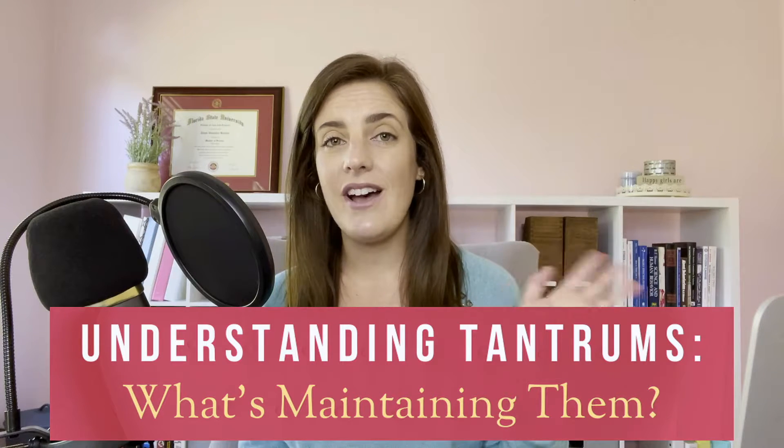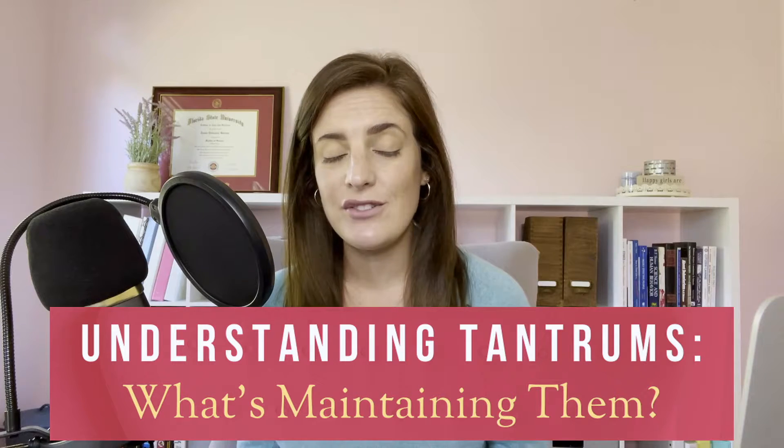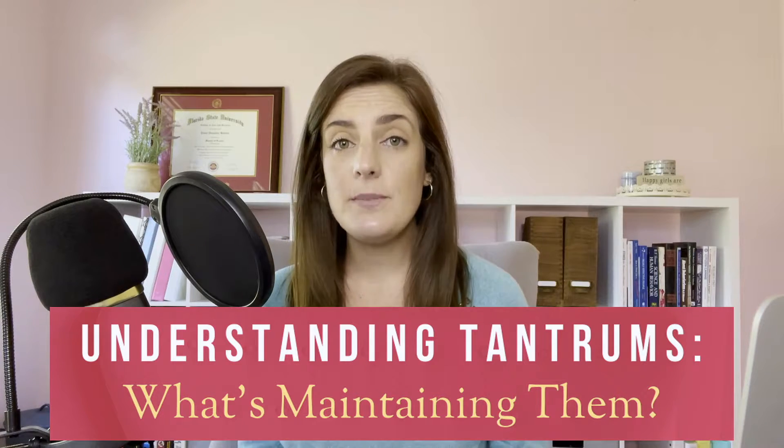Hey, I'm Tanya, your resident behavior analyst, and welcome to my Understanding Tantrums series. This is part two. Part one came out last week and was all about the importance of understanding the motivation behind your child's tantrum. I talk about the five main motivators or purposes for their behavior during those tantrums and why it's important to identify it before you know how to respond to it.